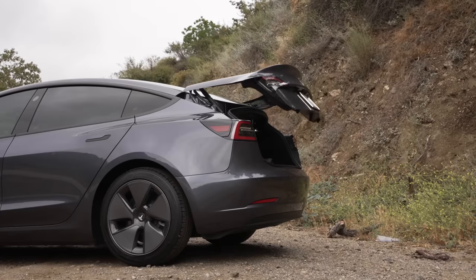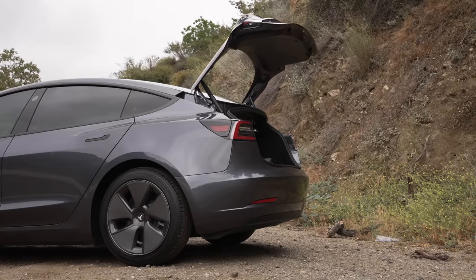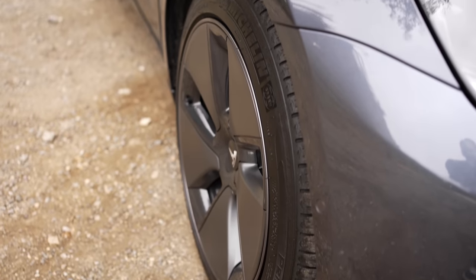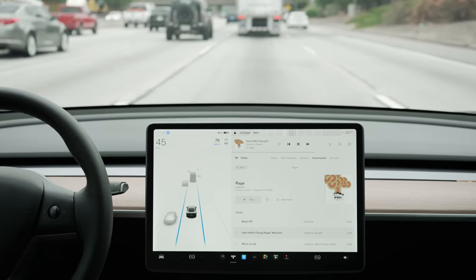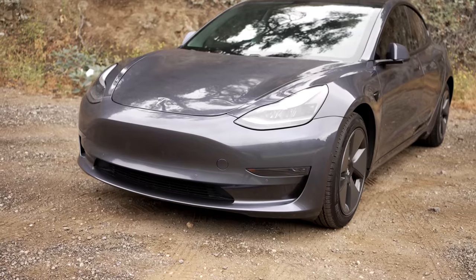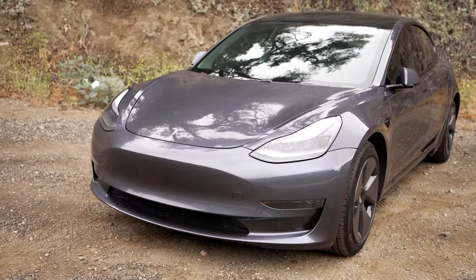Overall, each configuration of the Model 3 includes the same general features, with the one exception being increased range, all-wheel drive, and quicker speeds on the long range models. I'll be reviewing the Standard Range Model 3, which is the cheapest Model 3 they sell, but everything I'll mention applies to the Model 3 in general. We're going to talk about range, charging, autopilot, build quality, the driver experience, and frustrations with this car.